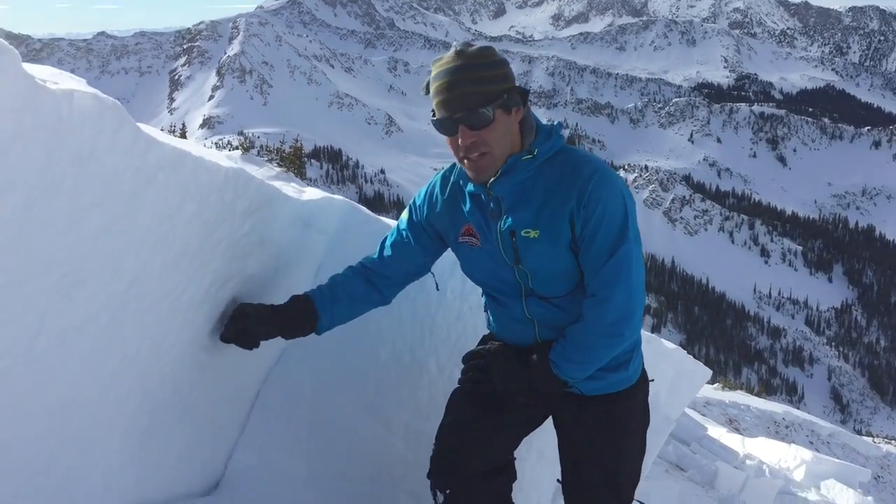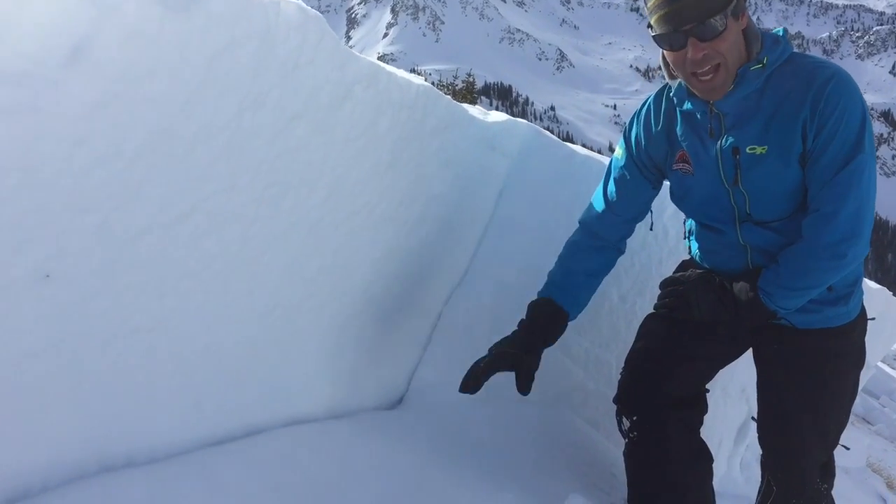This avalanche happened Monday, December 19th, in the Birthday Shoots, and what it is is a really hard slab of snow that broke at the ground.